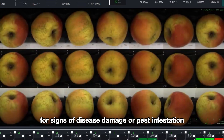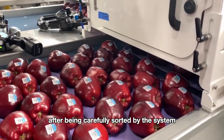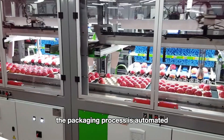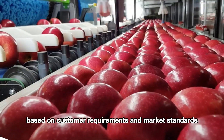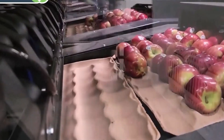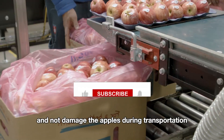The apples are also thoroughly inspected for signs of disease, damage, or pest infestation. Those that do not meet the standards are removed or redirected to other products such as apple juice. After being carefully sorted, qualified apples are labeled so that consumers can know important information such as barcode, origin, and the brand logo of the supplier. The packaging process is automated; apples are placed into bags, boxes, or cardboard containers based on customer requirements and market standards. Padding materials such as foam or paper may be used to prevent damage during transportation. After being placed on paper trays, the apple trays are packed into large containers to ensure aesthetics and prevent damage during transportation.